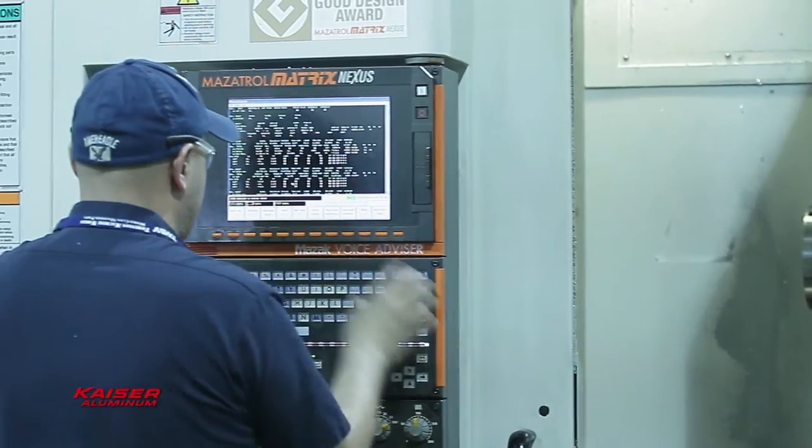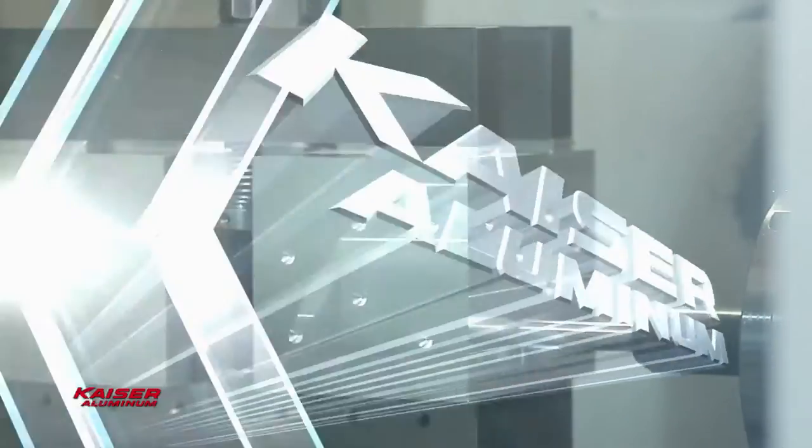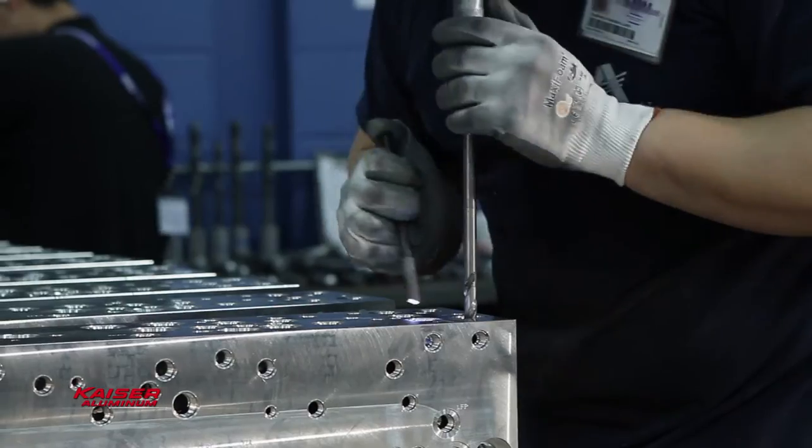We were able to remove an operation called squaring, which is an added cost. With Kaiser Select, I go right to the machine and make parts. Kaiser touts the consistency of their grain through the course of the bar. What that allowed me to do is not only machine a better looking part, but it also created a different type of burr, which was a lot easier to deburr.